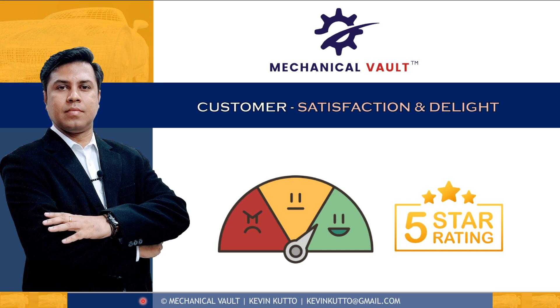My name is Kevin Kuto and in this video we are going to understand the difference between customer satisfaction and customer delight.